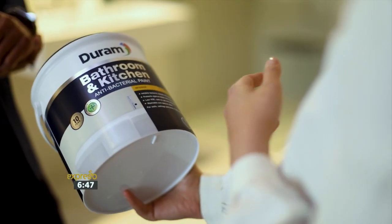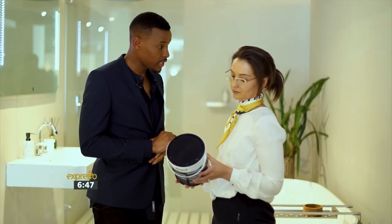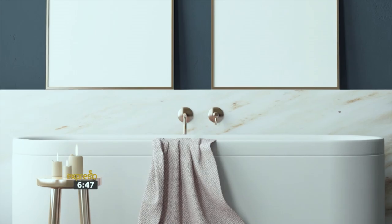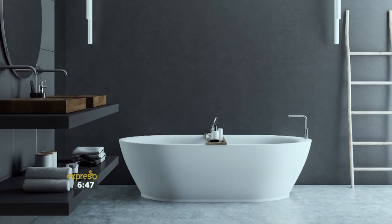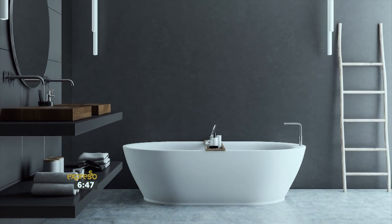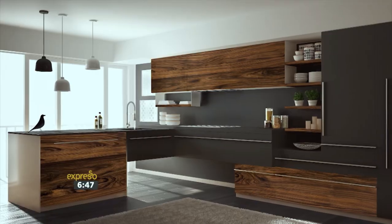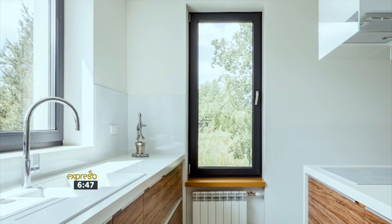Your bathroom and kitchen are the most frequently used spaces in your home, and your paint of choice will determine the longevity of your walls. Durham's bathroom and kitchen paint is a washable water-based paint with a 10-year quality guarantee. It's ideal for walls, ceilings and trims in bathrooms and kitchens, specially formulated to withstand black stains, steam and humidity, keeping your walls looking fresh and cleaner for longer.